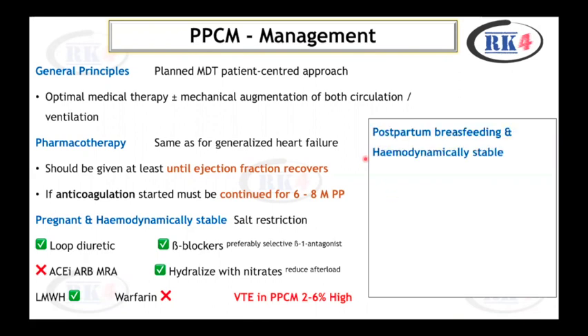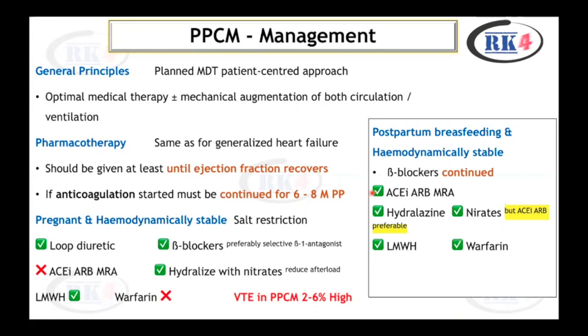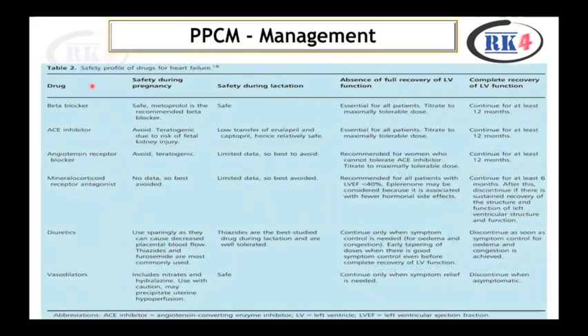If the patient is postpartum, breastfeeding, and hemodynamically stable, continue beta blockers; ACE inhibitors, ARBs, and MRAs can be given, though ACEi and ARBs are preferable. Hydralazine and nitrates can also be used. Both low molecular weight heparin and warfarin can be used in these patients. If postpartum and not breastfeeding, all options can be used without restriction. A safety profile table for drugs used in heart failure during pregnancy and lactation should be reviewed carefully.